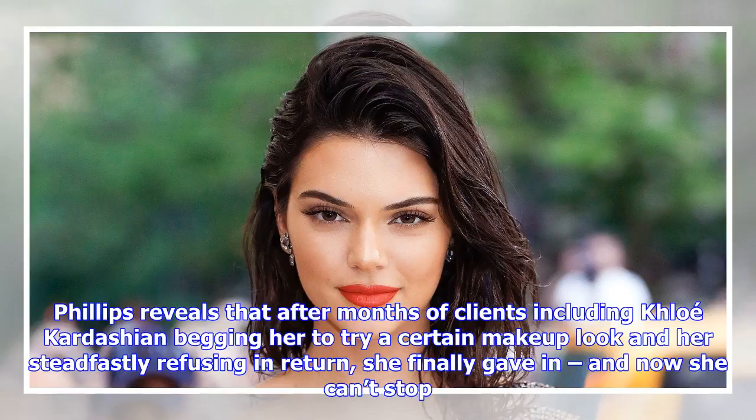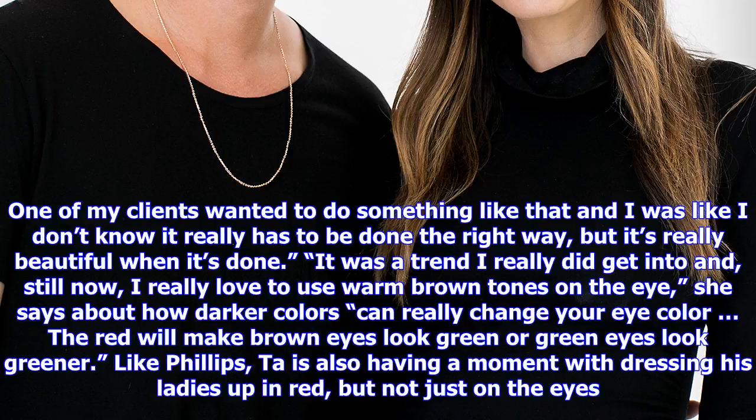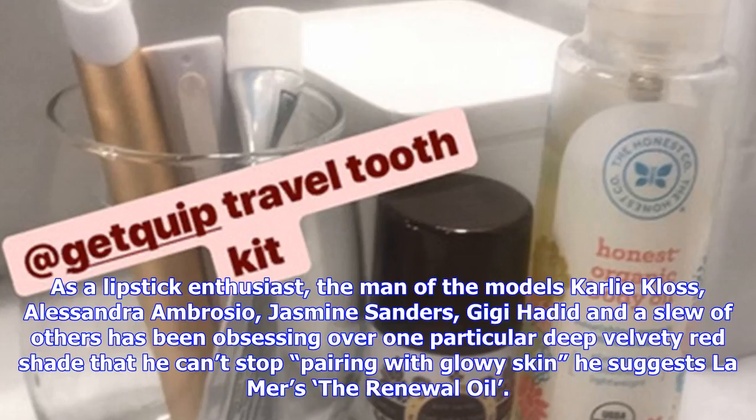Like Phillips, Ta is also having a moment with dressing his ladies up in red, but not just on the eyes. As a lipstick enthusiast, the man behind models Karlie Kloss, Alessandra Ambrosio, Jasmine Sanders, Gigi Hadid, and a slew of others has been obsessing over one particular deep, velvety red shade, pairing it with glowy skin using Clé de Mer's renewal oil. I've just been putting this dark lip color on everyone because I just love allowing skin to really shine through, he says. Whenever I play with a dark lip, I always let the skin be fresh, natural, and glowy, and then I just have the lips be the star of the show.